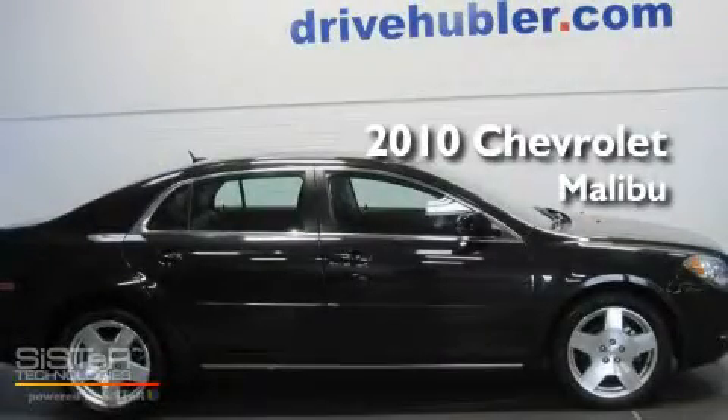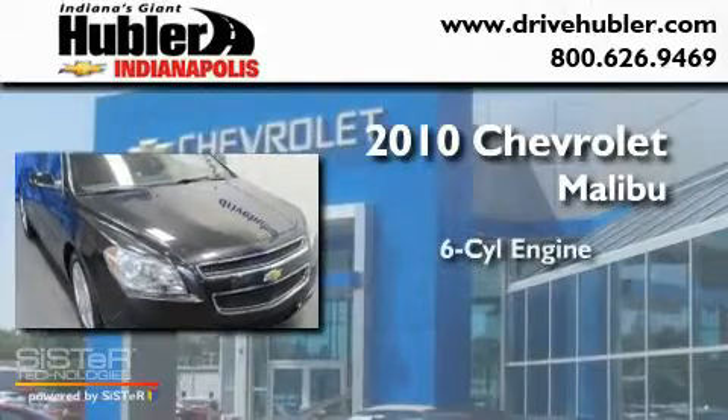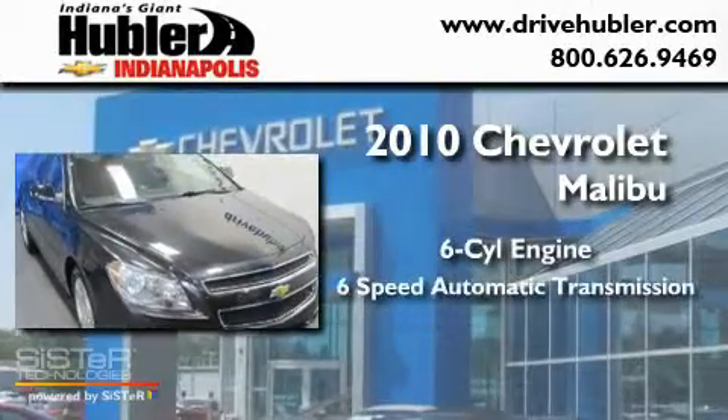This is a certified pre-owned 2010 Chevrolet Malibu. It has a six-cylinder engine and a six-speed automatic transmission.